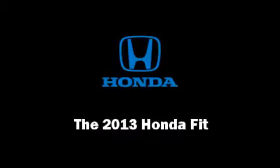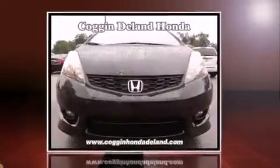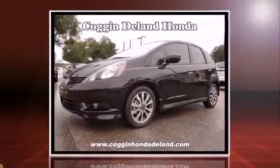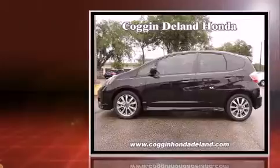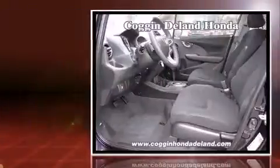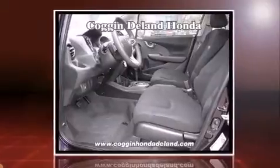Outstanding design defines the 2013 Honda Fit. This four-door, five-passenger hatchback will allow you to take command of the road with confidence. It features a front-wheel drive platform, an automatic transmission, and an efficient four-cylinder engine.